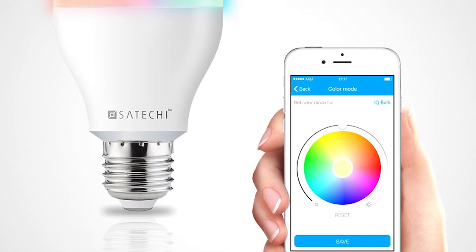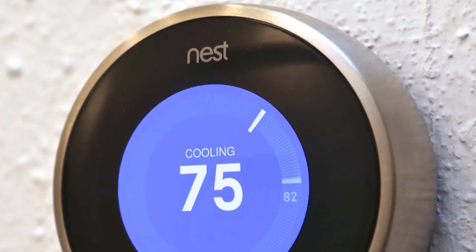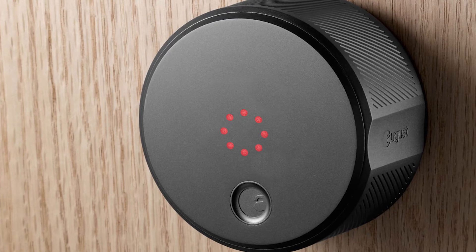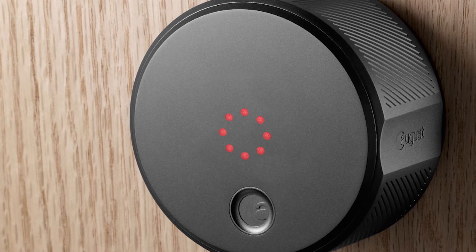Combine that increased range with the reduced energy consumption — up to 2.5 times less — and you can start to see how entire households can all be connected over Bluetooth 5. This brings about all sorts of increased functionality with Bluetooth for the Internet of Things.